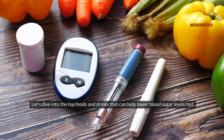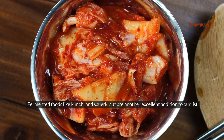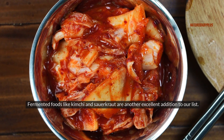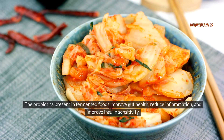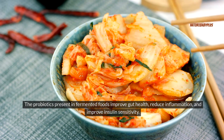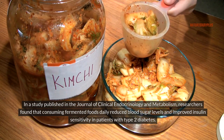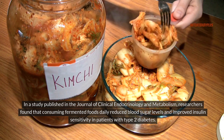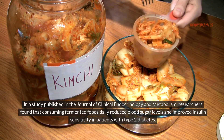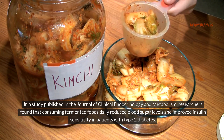Let's dive into the top foods and drinks that can help lower blood sugar levels fast. Fermented foods like kimchi and sauerkraut are an excellent addition. The probiotics present in fermented foods improve gut health, reduce inflammation, and improve insulin sensitivity. In a study published in the Journal of Clinical Endocrinology and Metabolism, researchers found that consuming fermented foods daily reduced blood sugar levels and improved insulin sensitivity in patients with type 2 diabetes.